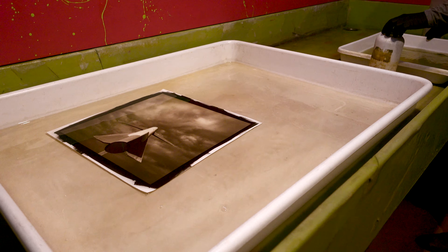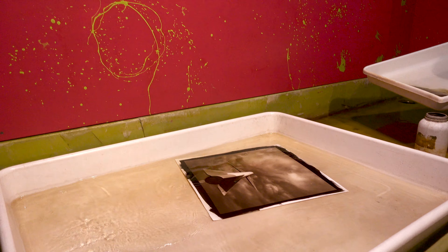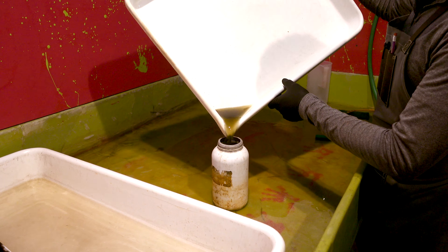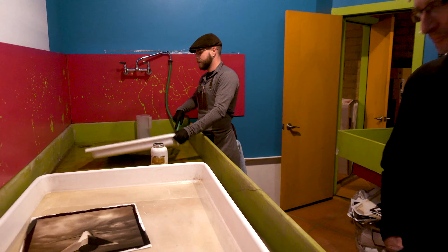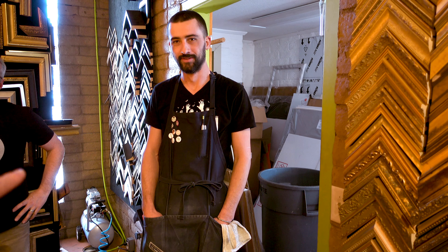There's your palladium print right there — it's got a good pop. This was a commission — a series shot at a ranch near Enid, Oklahoma, a gift to one of the ranch owners. Now it goes into the first clearing bath. After the developer, how many clearing baths? Three — five minutes apiece. And interestingly, you can reuse the developer — the older the developer, the better, and you just replenish it a little bit.